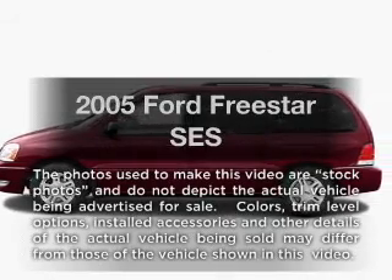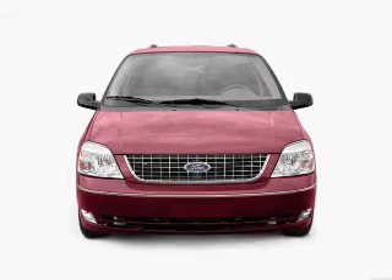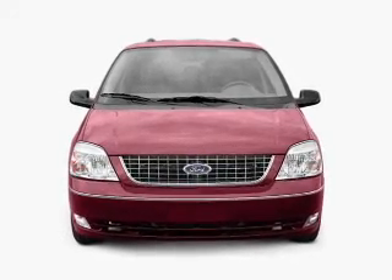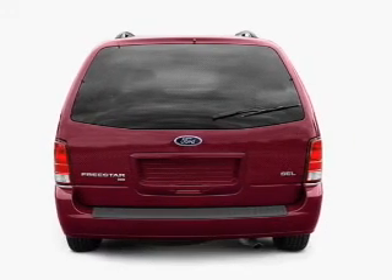Presenting the 2005 Ford Freestyle. If you're looking for a first rate auto, this one could be yours today. With a solid six cylinder engine connected to a smooth shifting automatic transmission, premium wheels lend a distinctive appearance.